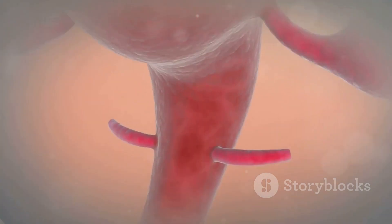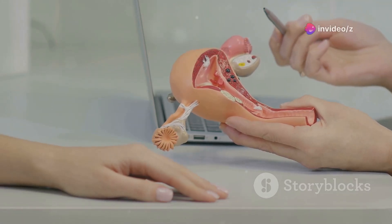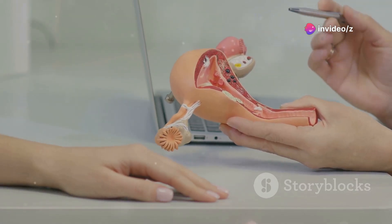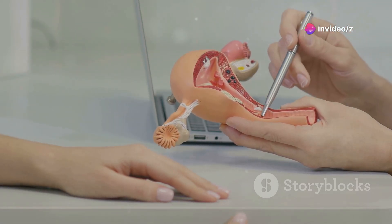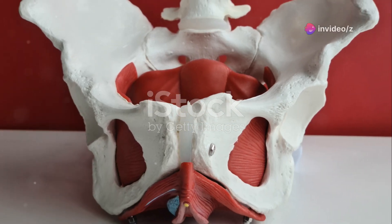Next up, the G-spot. There's been a lot of debate about its existence, but recent studies suggest it's real. Situated about 2-3 inches inside the front wall of the vagina, this area is thought to be part of the internal clitoris. When stimulated, it can produce intense pleasure and even lead to female ejaculation. Seeing this in 3D helps us appreciate how interconnected everything is down there.